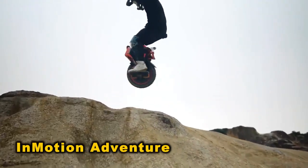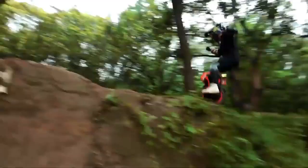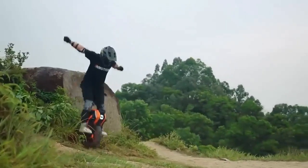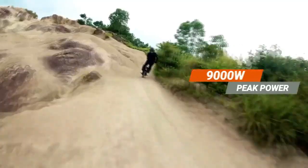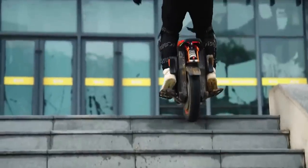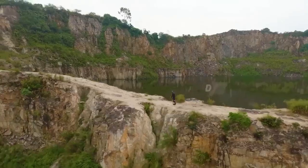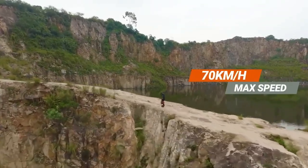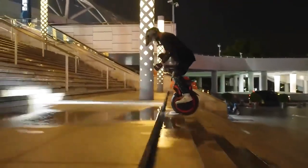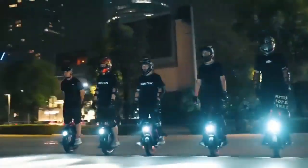In Motion Adventure presents an exhilarating electric unicycle experience, blending performance with a sleek, modern design. Tailored for adventurous spirits craving excitement and mobility, it boasts cutting-edge technology for an enhanced ride. With a maximum power of 9,000 watts and a remarkable 12,000-watt limit, it delivers formidable performance, negotiating over a 50-degree incline to excel in traversing sloping hills. Available for purchase at $3,300.